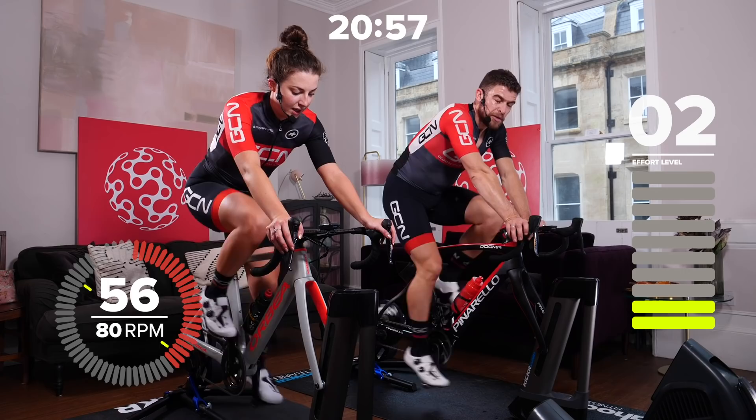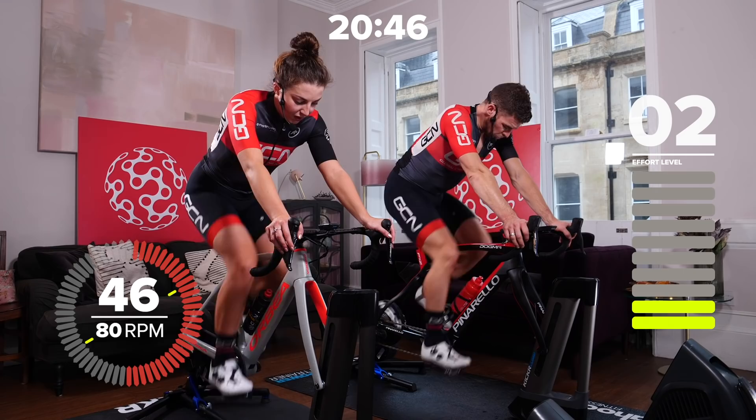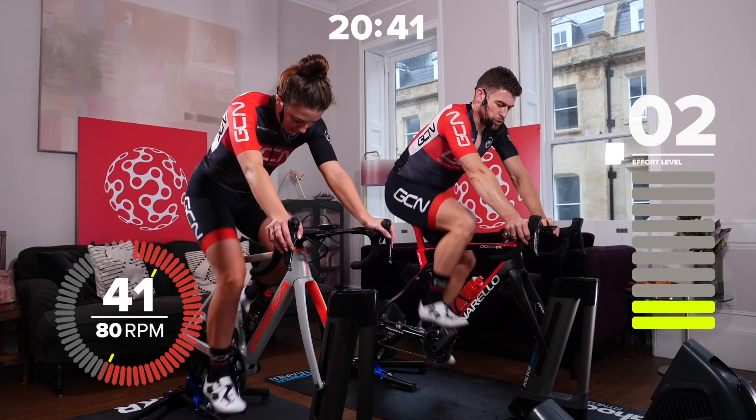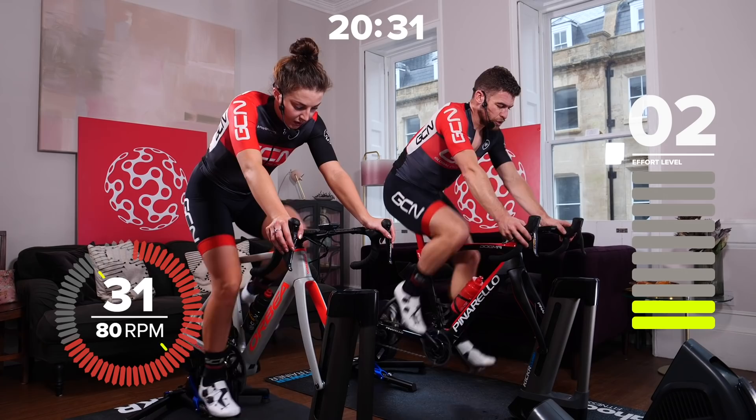That's effort number one done and recovery number one as well. We've got three more of those to go. Good deep breaths all the time — get as much oxygen flowing through your body as possible. Sit up to assist your breathing. Have a small drink but don't drink too much — too much cold water can cause a stitch from the shock to the diaphragm. Just nice deep breaths, nice controlled breaths, nice posture on your bike.